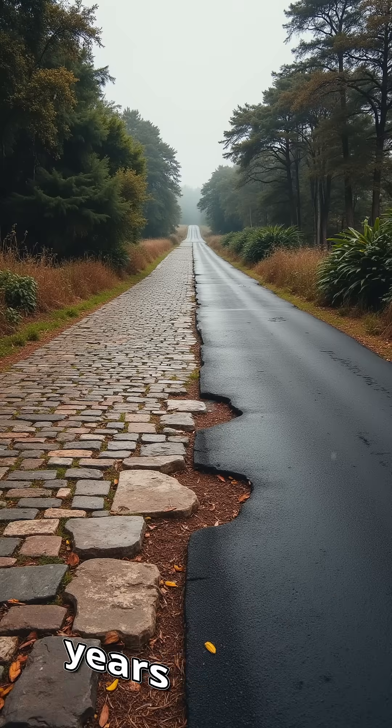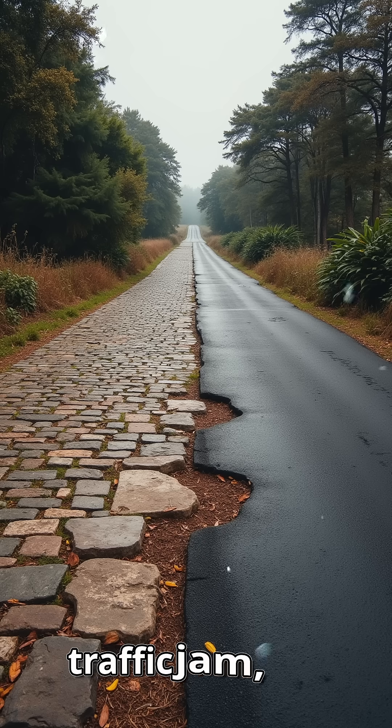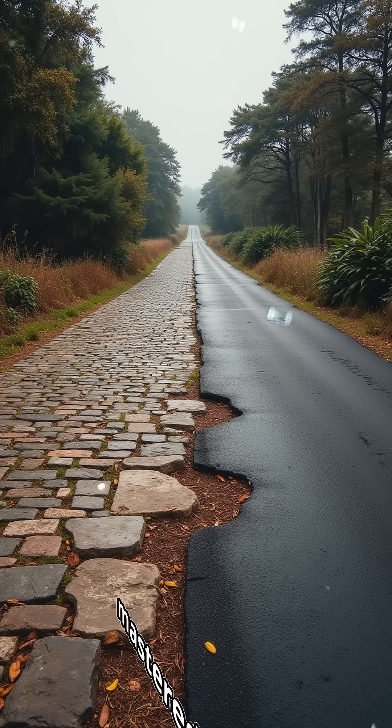Built 2,300 years ago. So next time you're stuck in a pothole-riddled traffic jam, remember the Romans mastered roads that never quit.